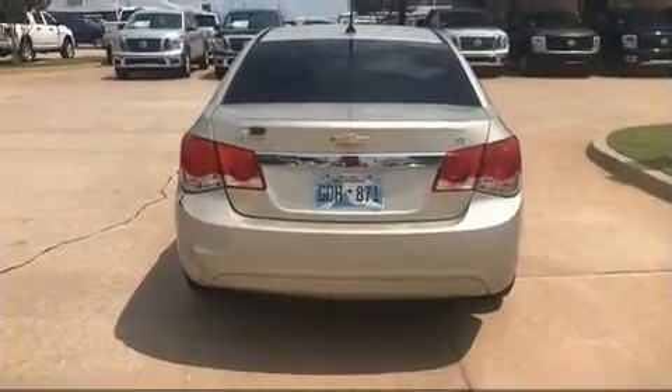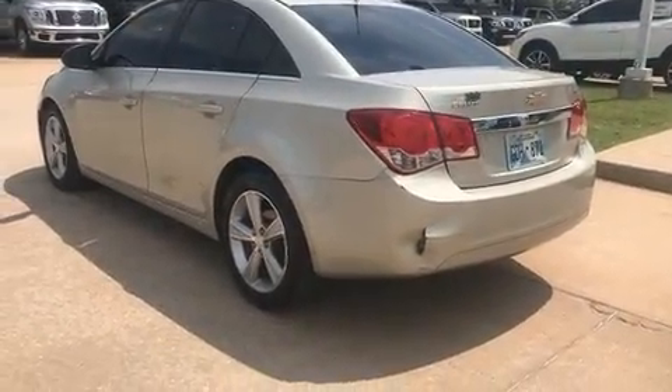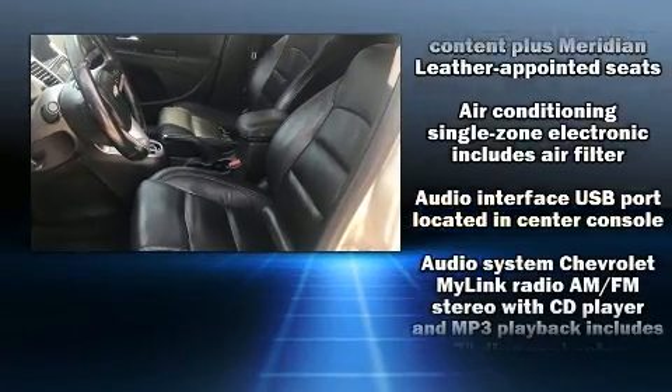Turbocharger technology provides forced air induction, enhancing performance while preserving fuel economy. It's equipped with tons of terrific amenities, but it won't break your budget.